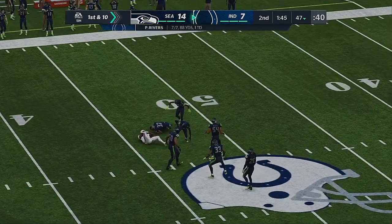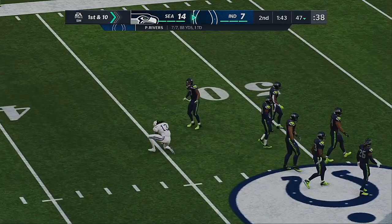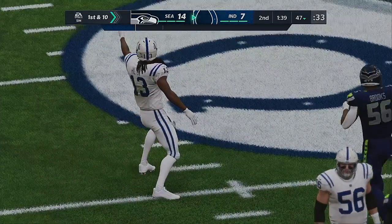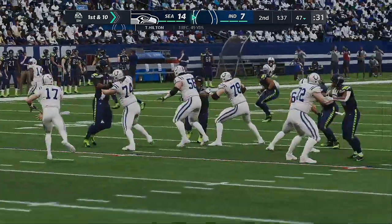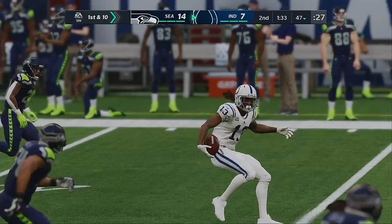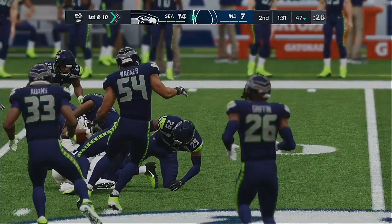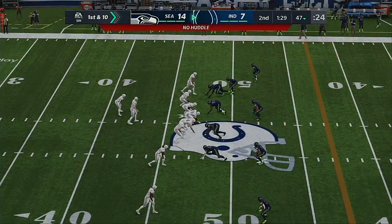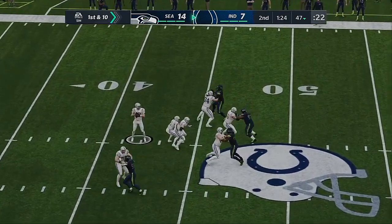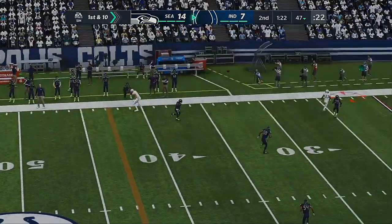This is Hilton on the receiving end, and they work this well upfield across the 45. A good pickup there, 21 yards. That was a pretty route right there — it's all about finding a window on a route like that. He lined up on his left, ran the deep in route over the middle, and the ball was right where it needed to be. Really good trust between quarterback and receiver.